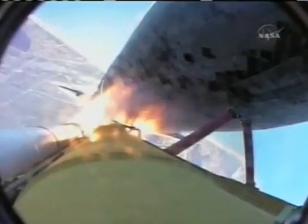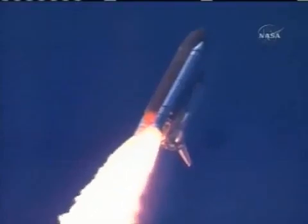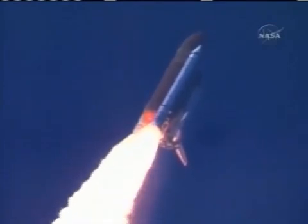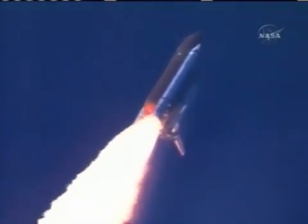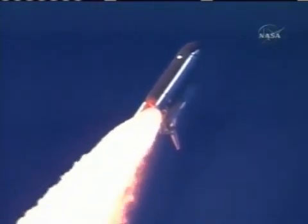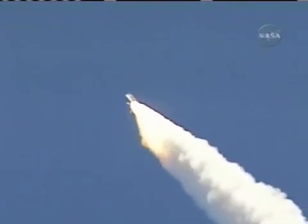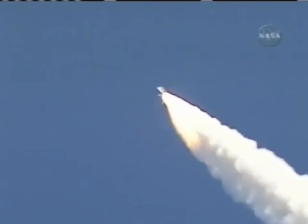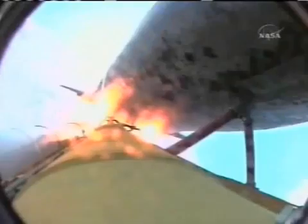Discovery's three liquid fuel main engines now throttled back to 67% of rated performance, reducing the stress on the Shuttle as it breaks through the sound barrier. Discovery already 3.5 miles in altitude, 1.5 miles downrange, traveling almost 750 miles an hour. Everything looking good on the bird. 57 seconds into the flight, engines beginning to rev up, standing by for the throttle-up call from Capcom Steve Frick.